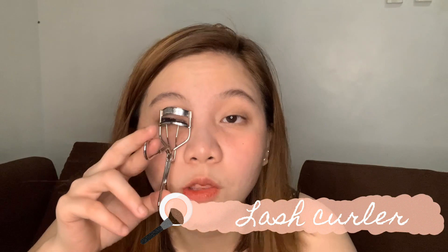Let's move on to the lash curler. I'm not really that comfortable using this, so let's use this carefully so we don't hurt ourselves. I'll use this little mirror to see better. See the difference after curling. After the lash curler, I don't apply mascara because I find it a bit difficult, so for today I'm skipping mascara.